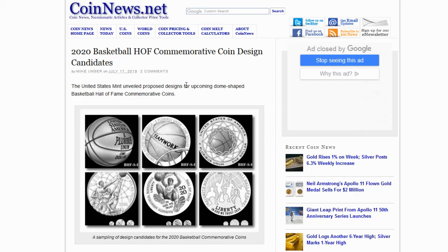Greetings, members one and all of the Salvation Nation — another set of curved dome-shaped coins from the United States Mint, this time honoring the Basketball Hall of Fame. Let's explore!